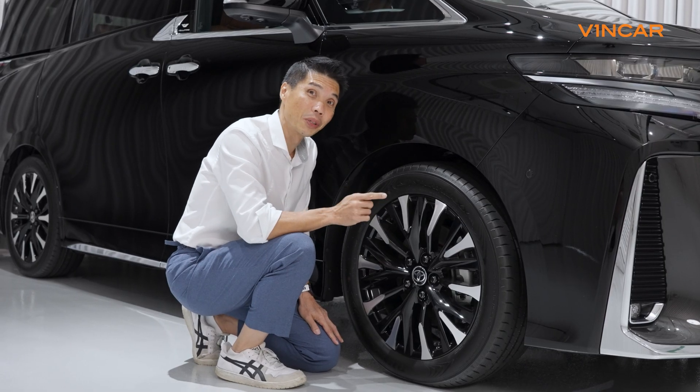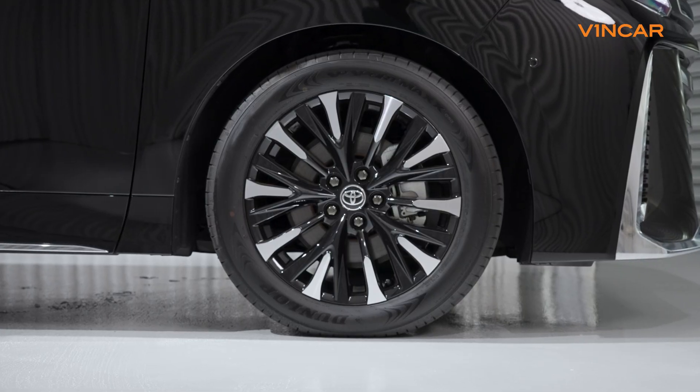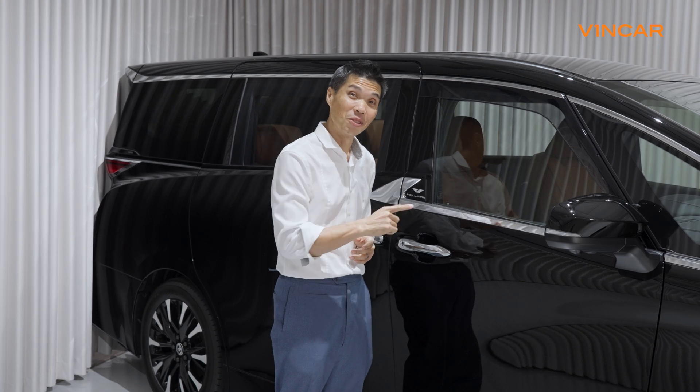And for shoes, just to accentuate the sporty character of the Velfire, the Velfire Executive Lounge comes with these exclusive two-tone 19-inch rims. But let's head on inside to see what's changed.